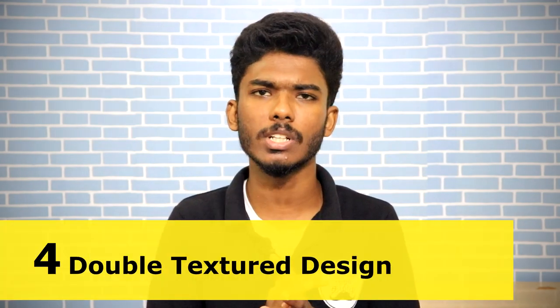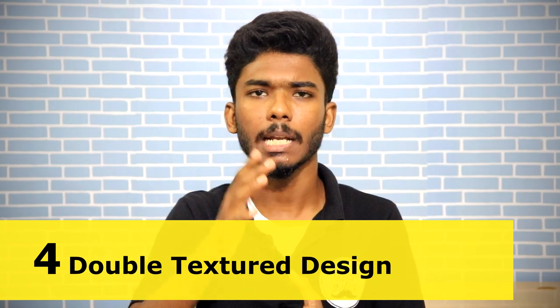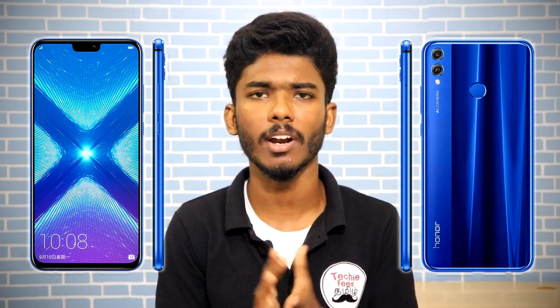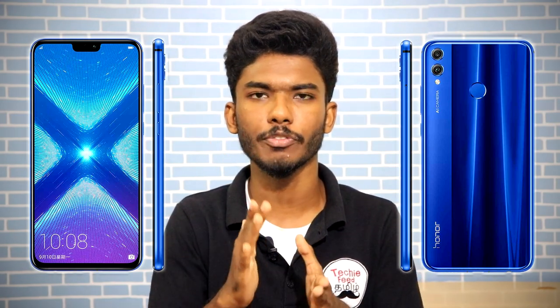Our next feature is the design. It has a double texture back glass with 15 layers, giving this phone a premium look.